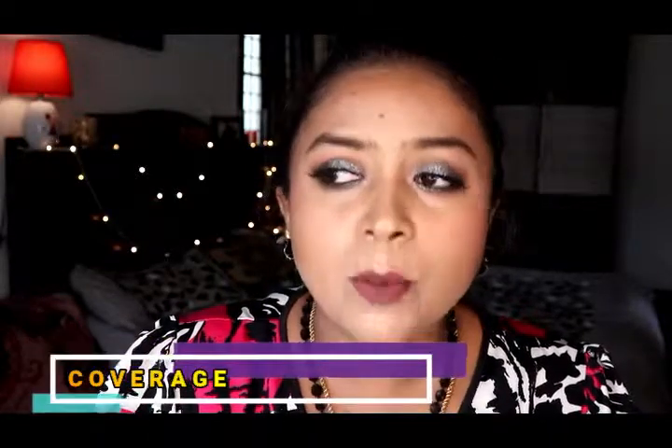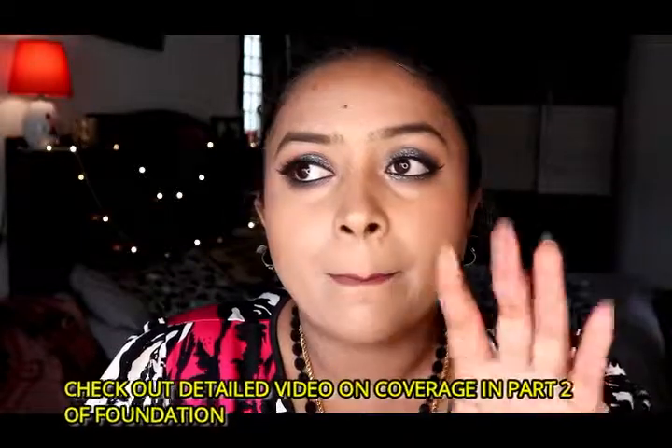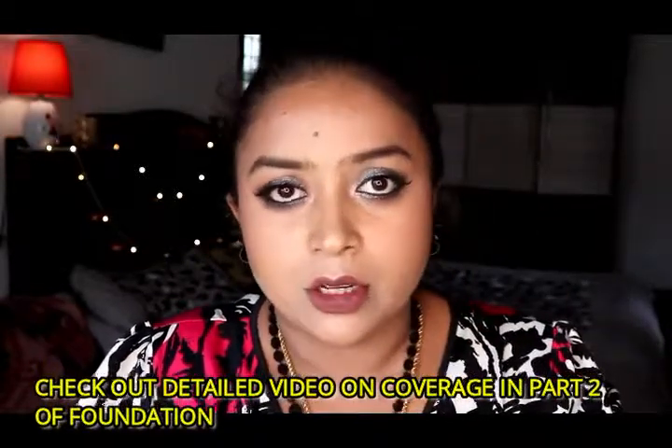Next is coverage — you must determine the purpose of your foundation. I would highly suggest going with a medium coverage foundation, but you can go with any kind. There are three coverage levels: sheer or light coverage, medium coverage, and high or full coverage.